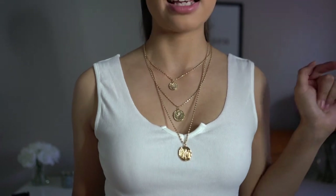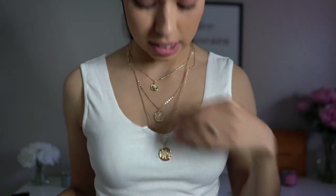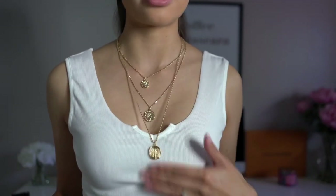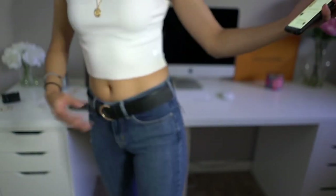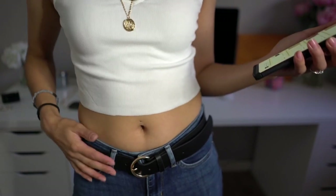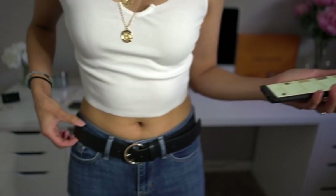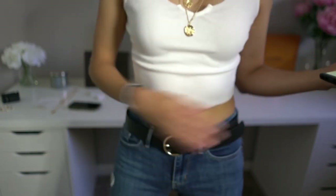The necklace is called the Coin Charm Layered and it's only $2.94 — basically three bucks. It doesn't feel too cheap; I'd say it's good quality. I also got this belt — super cute, just a black belt with a gold circle buckle. It's called the Round Metal Buckle Belt and I got it for $3.43. The quality is actually not bad — it's thick and feels legit. I would recommend it.